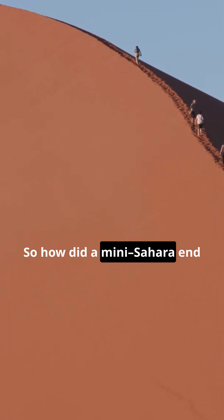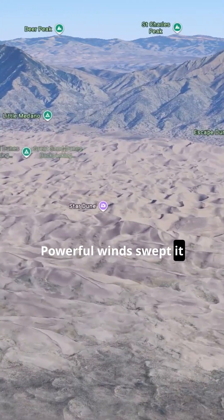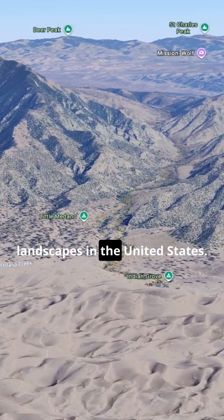So how did a mini-Sahara end up here? Scientists think it started with ancient lake beds that dried up, releasing sand into the valley. Powerful winds swept it across the San Luis Valley and trapped it against the Sangre de Cristo Mountains, forming one of the most unusual landscapes in the United States.